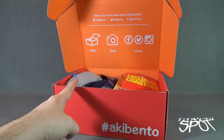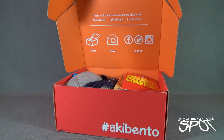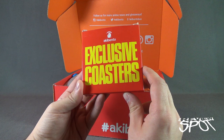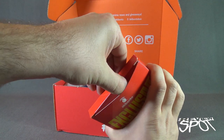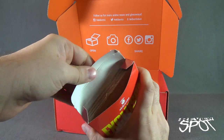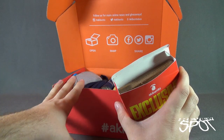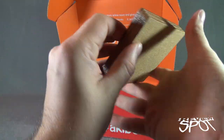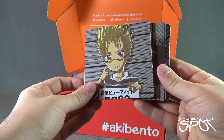I can see — not with my fingers, with my eyes — I see a hat, I see a t-shirt, I see some coasters, I see some books. Let's first have a look at the exclusive coasters that came included from Aki Bento. I don't even know what's inside, so it's going to involve me opening these up. I love coasters.